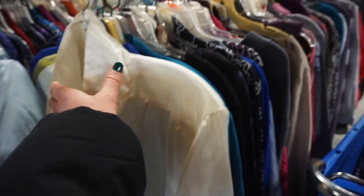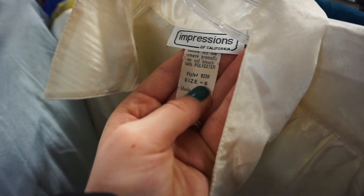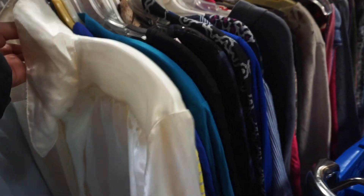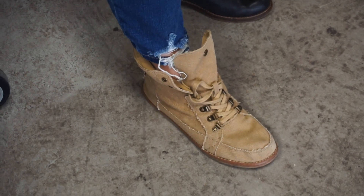This is a really pretty silky cream shirt, brand Impressions of California. It's just really cute and silky. I think I'm going to try it on and see how it looks. The silk is so in style right now, so that would be awesome if it fit. That's going to be a no.